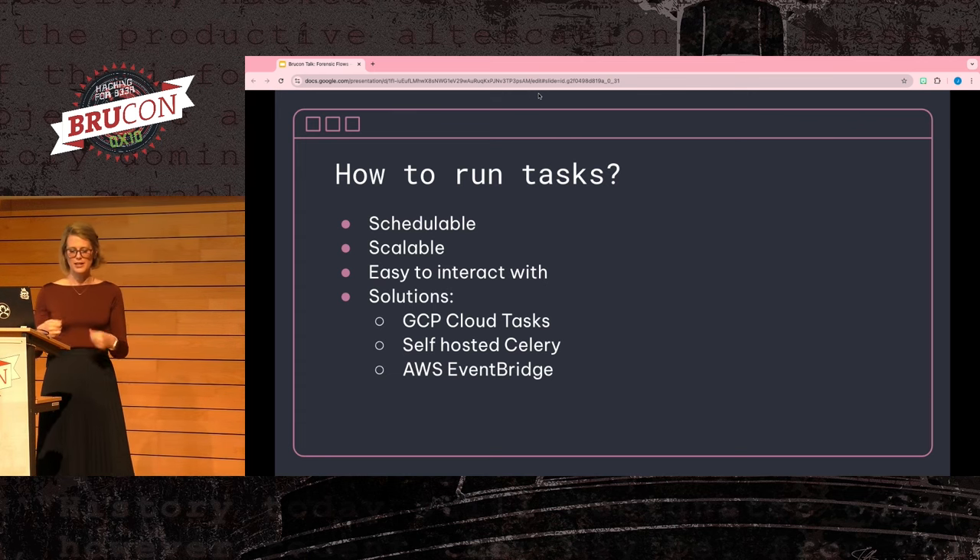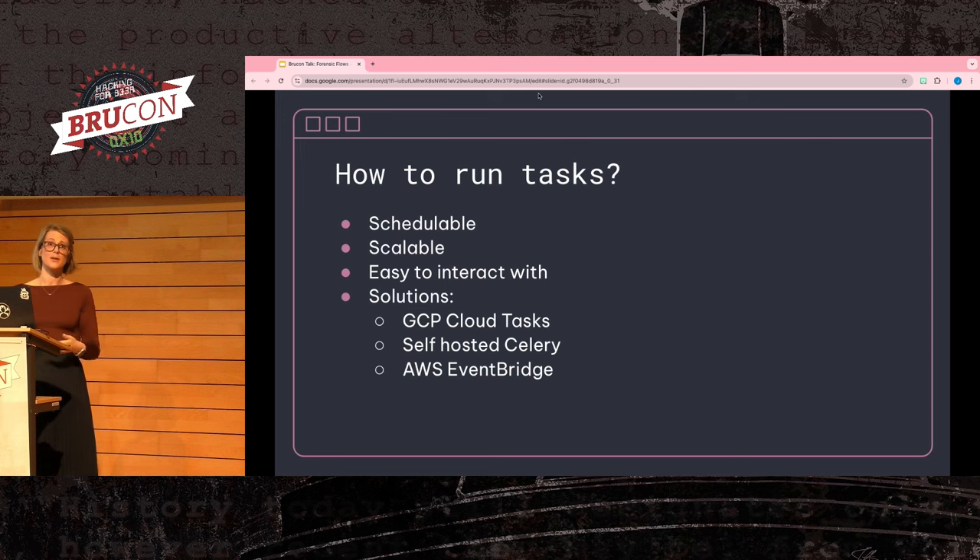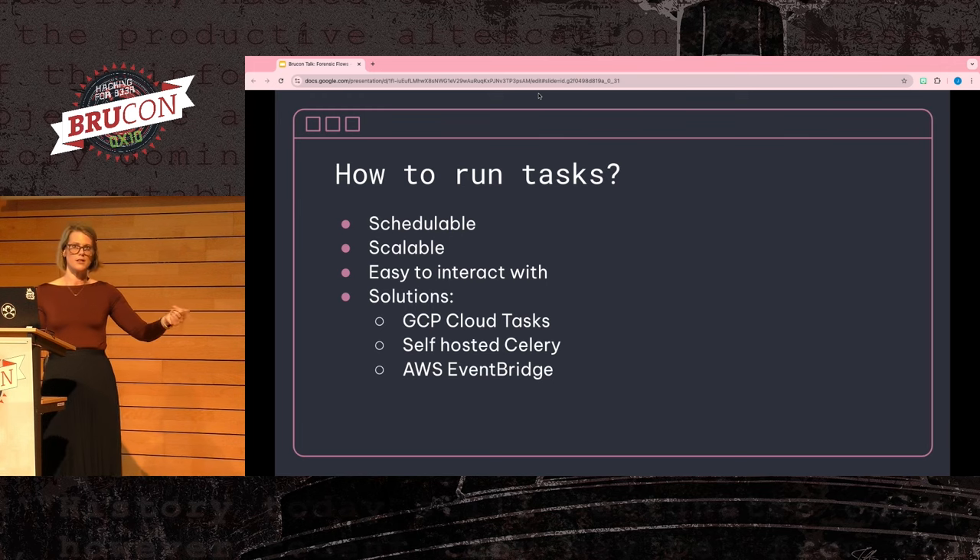Instead of trying to ping the client constantly, maybe you want to schedule that and delay it one minute, two minutes, five minutes as you wait for the host to come back online. I like a task queue a little bit more. You also want a task management system that scales with you. I like cloud services for this — less infrastructure for me to manage, and they typically just work out of the box. I prefer something like GCP Cloud Tasks or AWS EventBridge, but you could go self-hosted with something like Celery.